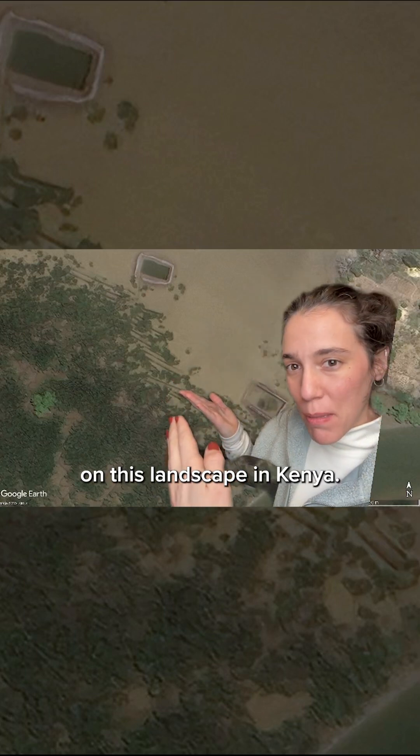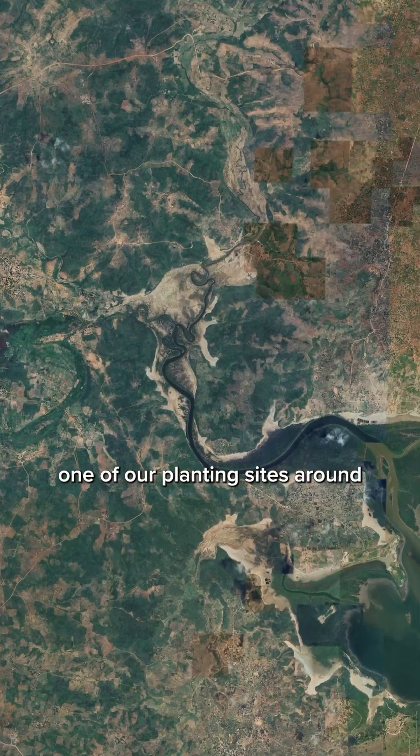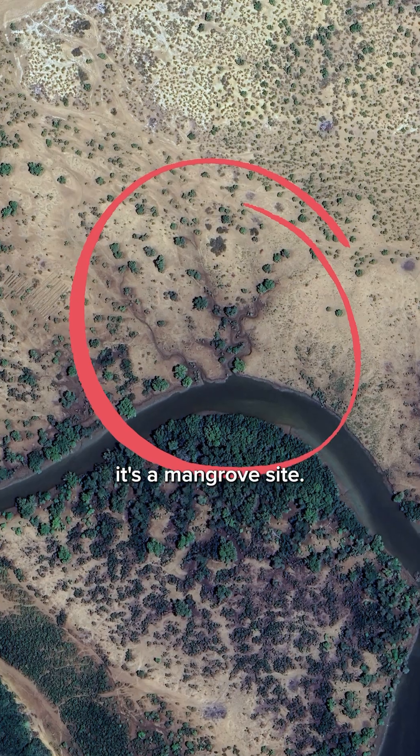Look at these straight lines on this landscape in Kenya. What are these? This satellite image is of one of our planting sites around Kilifi Creek on the coast of Kenya. More specifically, it's a mangrove site.